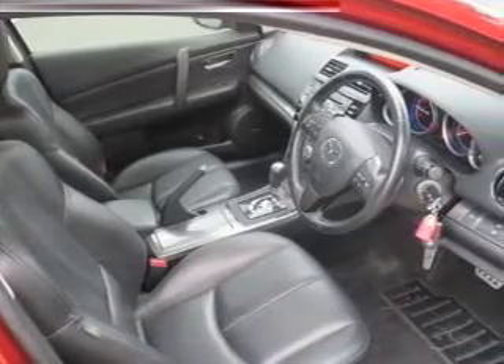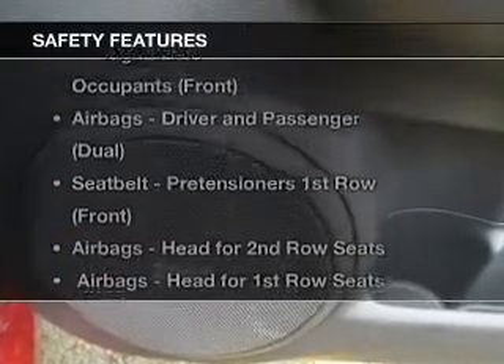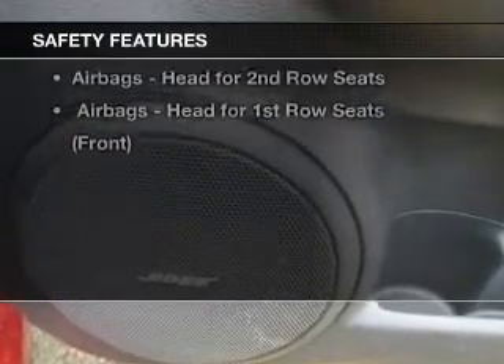You will appreciate the safety feature of anti-lock brakes. It's important to be able to trust in the safety components of the vehicle you purchase. Let us put you in the driver's seat today — call us now.